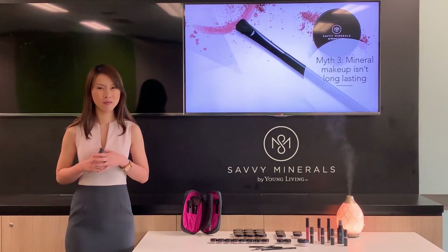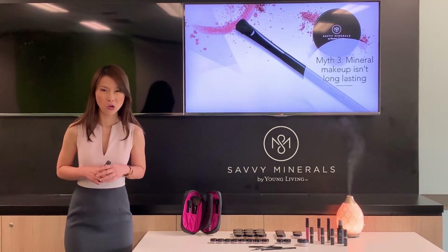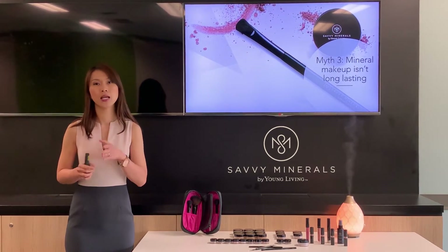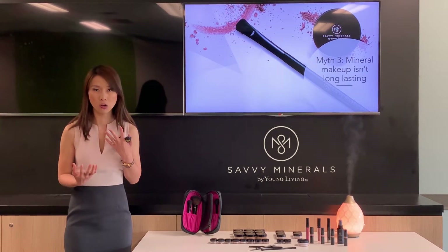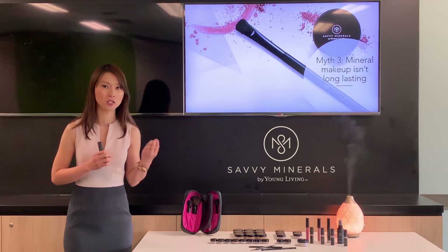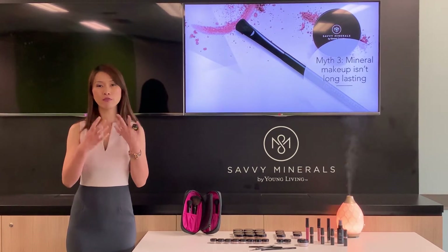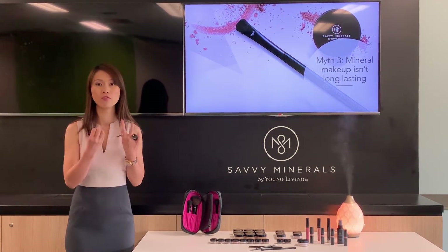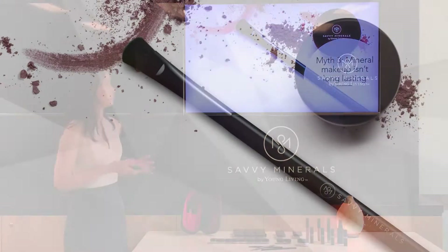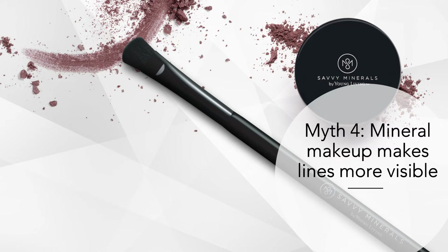Second tip: ensure your skin is well hydrated. But does that mean mineral makeup doesn't last long? Definitely not. Mineral makeup is a makeup that actually lasts long — it uses the natural properties of earth minerals to give your skin a luminous appearance.